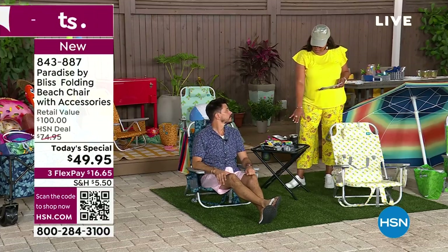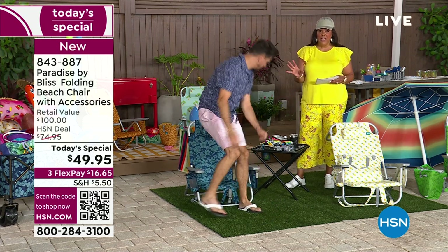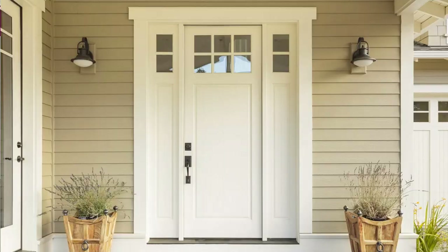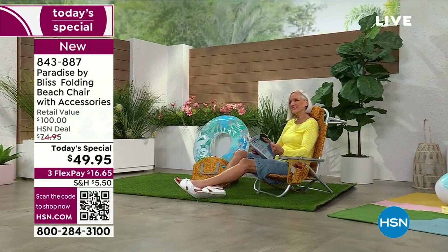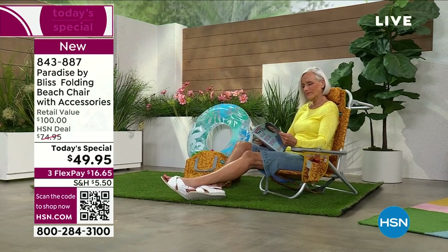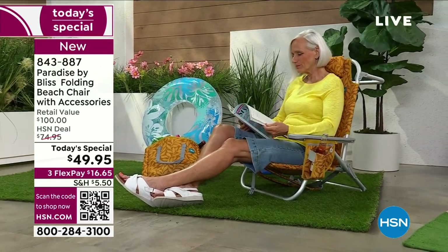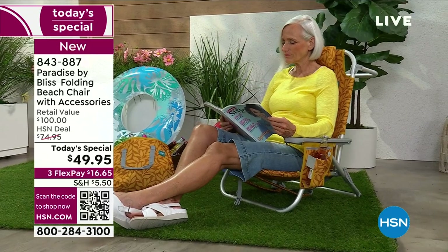If you want this little table, everybody needs a table — write down the item number, 822-740, to get the table home. And you can see Jan over here reading her book and relaxing. That's what the summer should be all about.